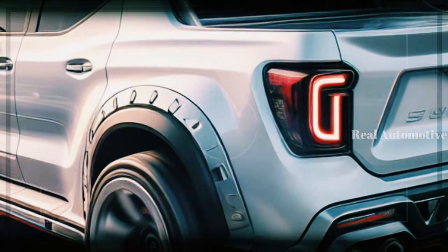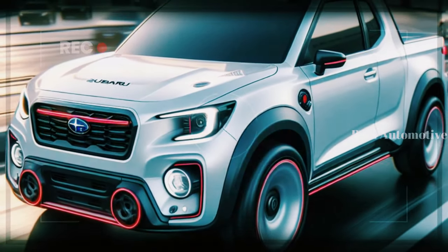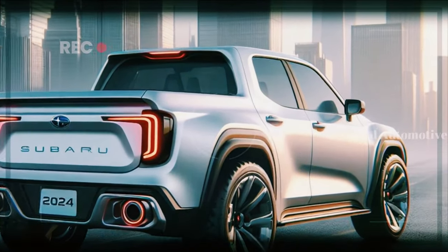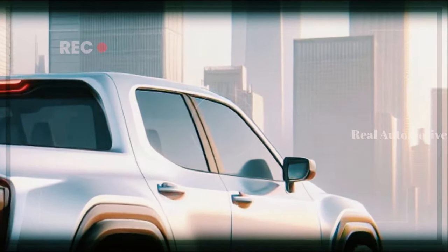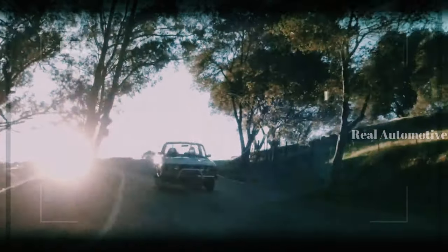The CGI images show the new Brat with subtly reworked front and rear bumpers, new head and taillights, and a series of striking colors. The new Brat looks like a modern and stylish version of the old Brat, with a touch of nostalgia and a lot of personality.